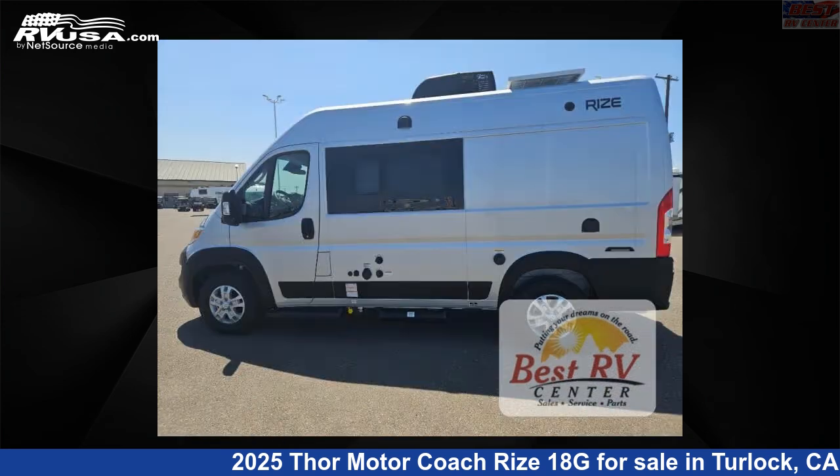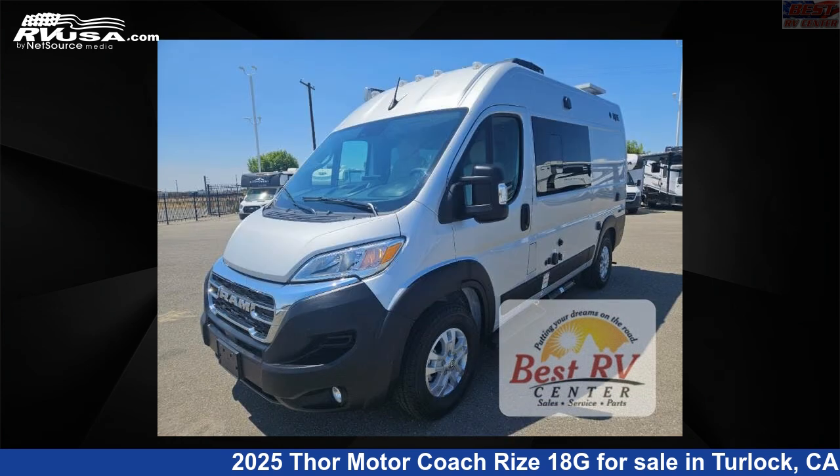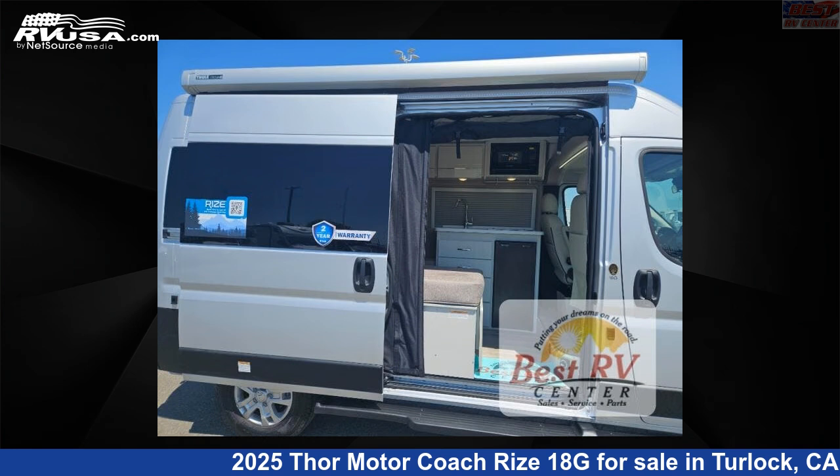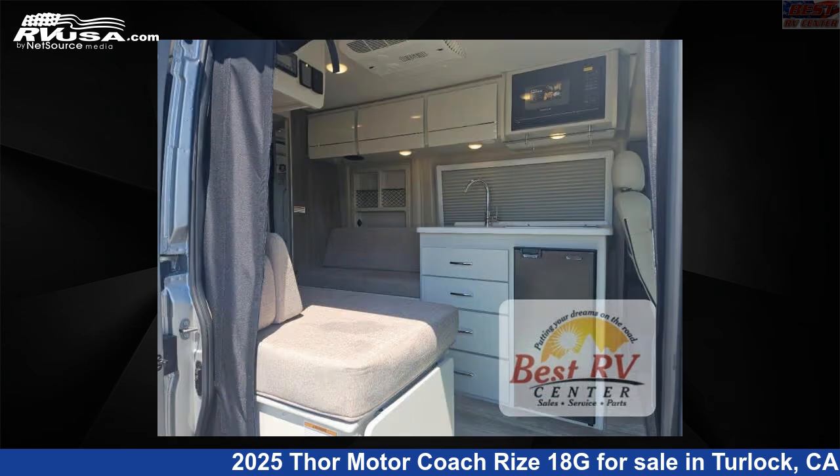This new Thor Motor Coach is 17 feet 0 inches in length and features a crisp linen 2, Miami 2 interior, sleeps 2, and 20 gallons fresh water capacity. The floor plan layout of this Class B features a rear bath.